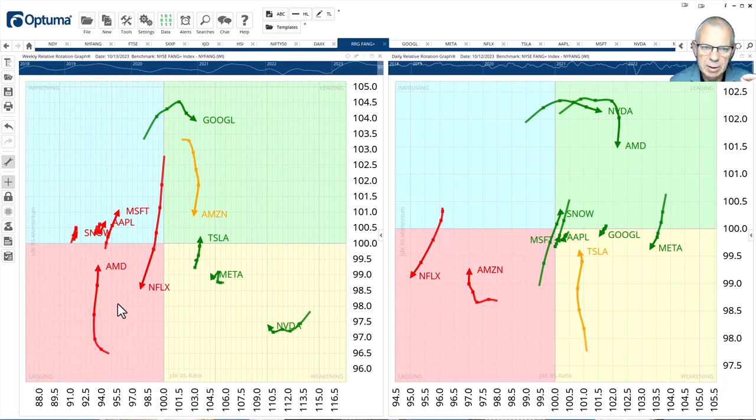The second thing we want to look at: communication services have been driven by both Google and Meta in the last few weeks. On the weekly, Google is inside leading but rolling over — it's lost relative momentum — and Meta has already been pushed into the weakening quadrant. They're still both on the right-hand side of the graph, so that's still good. But near term, it looks like Google and Meta have a little more digestive and corrective work to do. That's underscored on the daily tails — Alphabet is rotating into the weakening quadrant, and so is Meta. This appears to be a temporary setback within the relative uptrend they've been in.